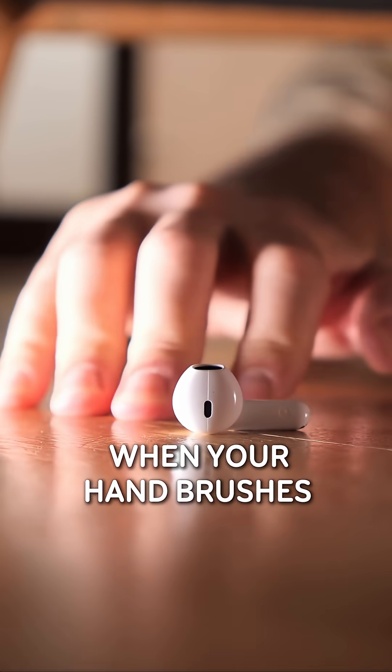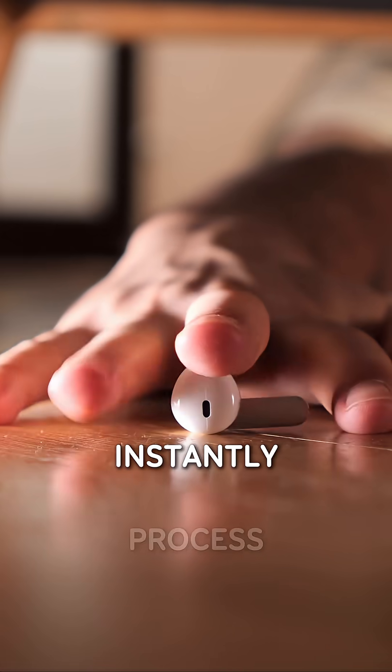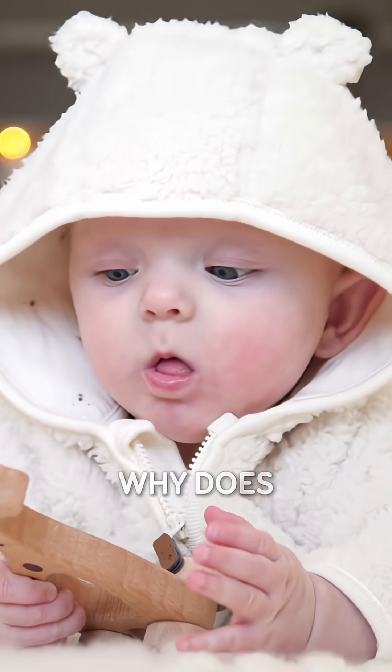For example, when your hand brushes against something as you reach out, these specialized brain regions instantly process that sensation and update your sense of where your body is.